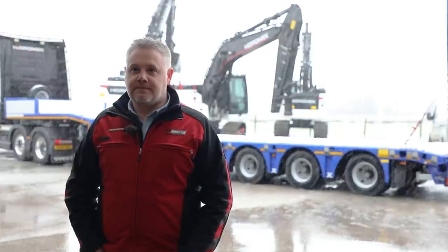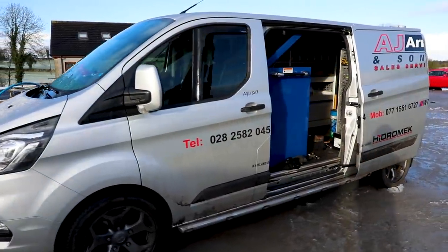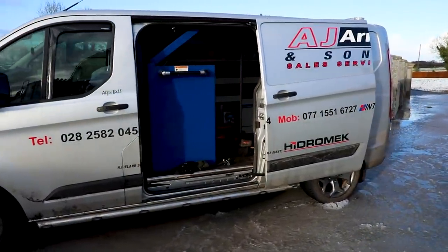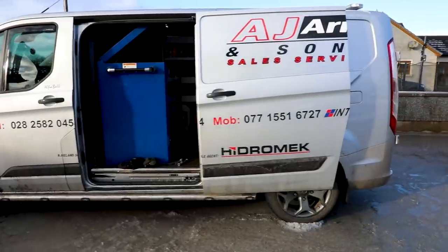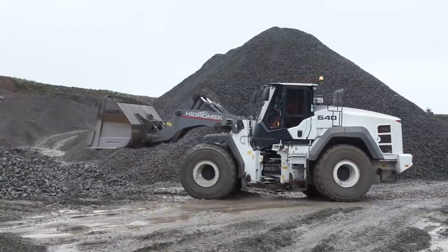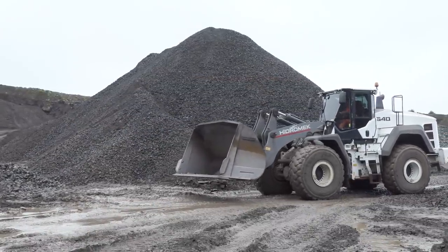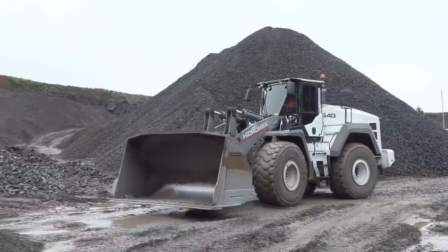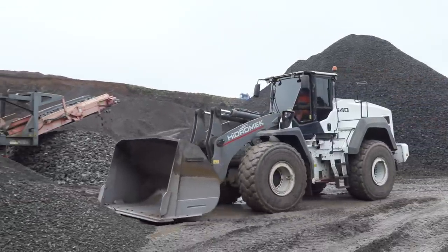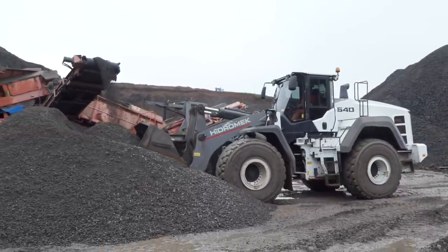Are the Hydromac machines holding up? Definitely. The thing we see ourselves — we have the service vans on the road, but our service vans are not going out to Hydromac machines with problems. It's servicing we're doing with the Hydromac. We're having no major issues — there are actually no issues at the minute. I'm just being careful saying that, but no, they're doing well.